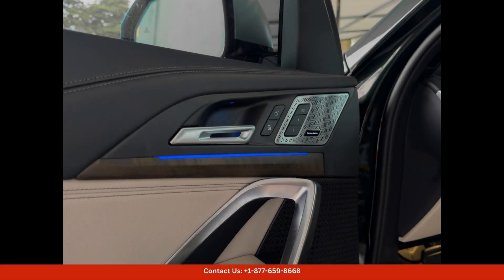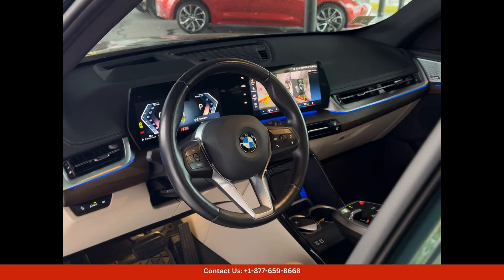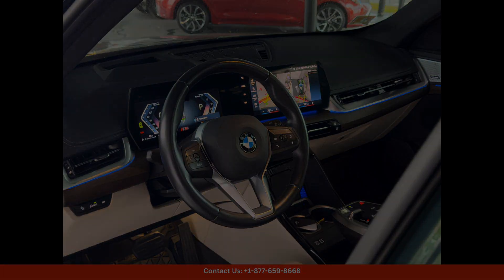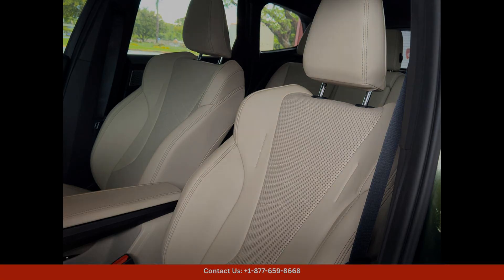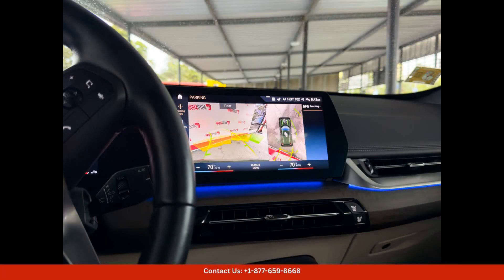The exterior of the BMW X1 is striking, with its bold lines and aggressive front grille. The sleek design is complemented by LED headlights and taillights, giving the vehicle a modern and sporty look. Additionally, the X1 comes with a panoramic sunroof that allows you to enjoy the beautiful views of San Juan while driving.